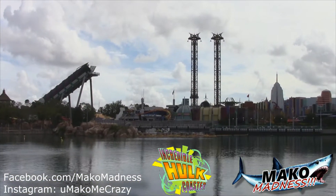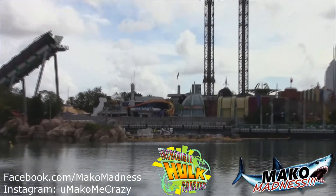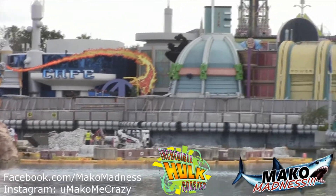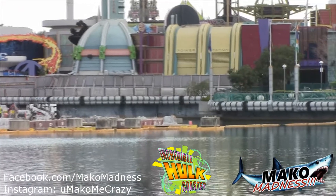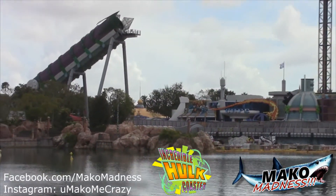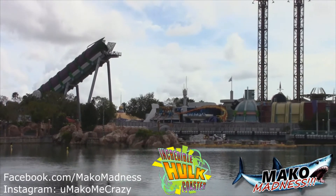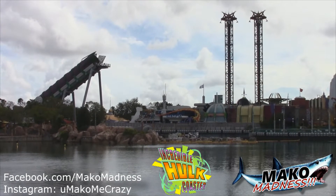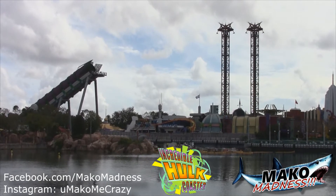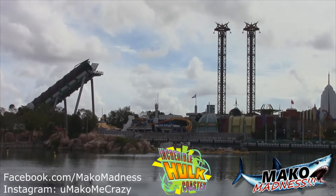Across the lagoon, this is our view — desolate as of right now. But in the next couple of months, we should see steel flying for the Incredible Hulk. Again, more of those footers right there. But if you like these updates and want to know more about Hulk and the progress that's going on with it, follow our Facebook, our YouTube, and our Instagram page at Mako Madness. And I will see you out on the Midway.